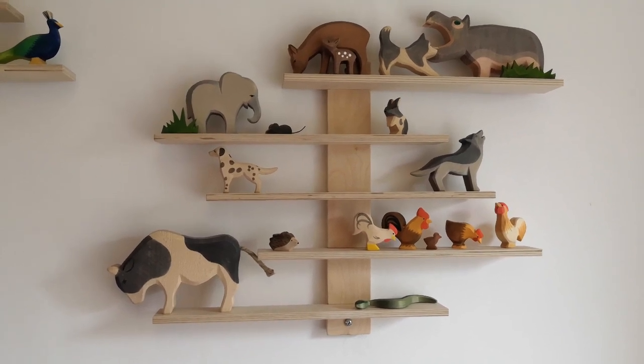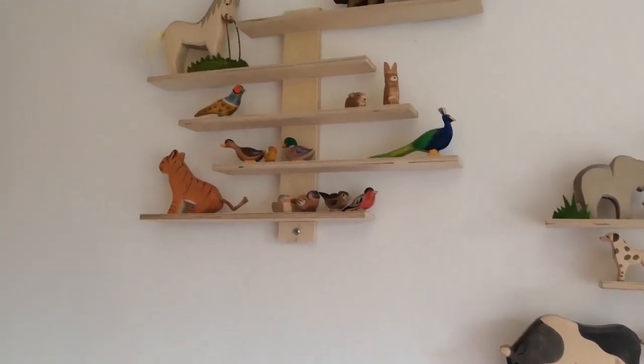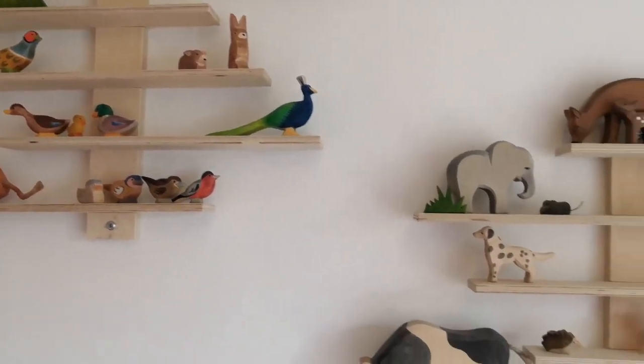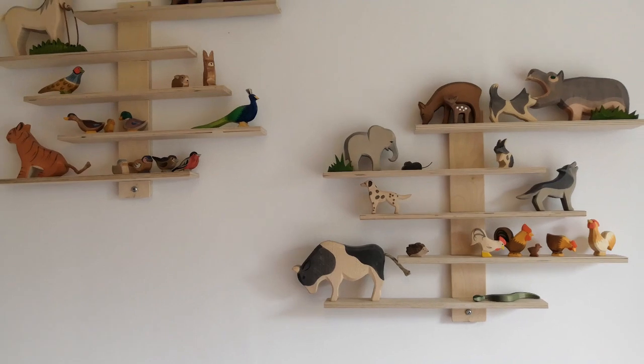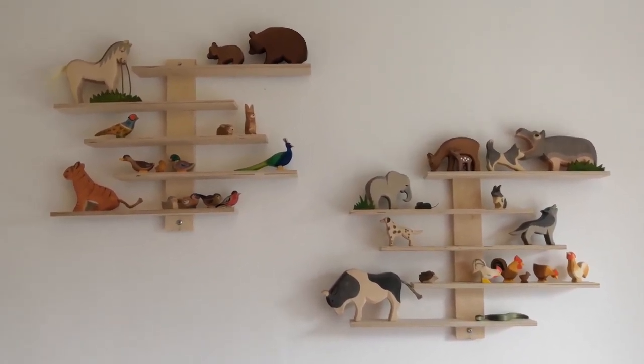In our subscription box we actually just get animals. I did request that we didn't get any of the fantasy creatures or people just now. If I want those I go on and buy them individually — and I've recently bought two fantasy creatures that I'll be hopefully making a video about in the near future. This is our current animal collection and I'm going to go through some of our favourites now.